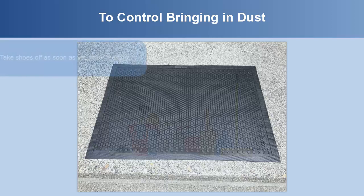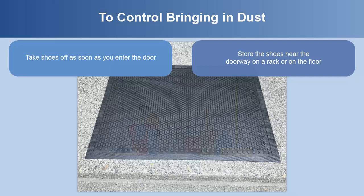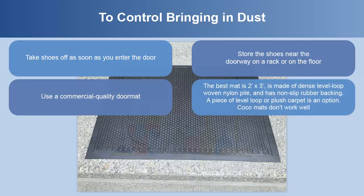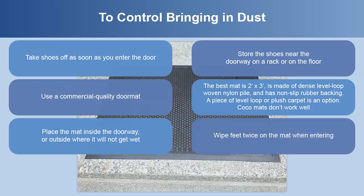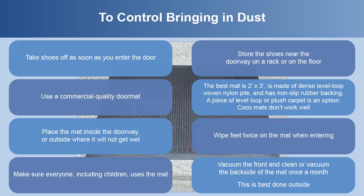To control bringing in dust, take your shoes off as soon as you enter the door and store them near the doorway. Use a commercial-quality doormat — the best mat is 2 feet by 3 feet, made of dense level-loop woven nylon pile with non-slip rubber backing. A piece of level-loop or plush carpet is an option; cocoa mats don't work well. Place the mat inside or outside where it will not get wet. Wipe your feet twice on the mat when entering, and make sure everyone, including children, uses the mat. Vacuum the front and clean or vacuum the back of the mat once a month.